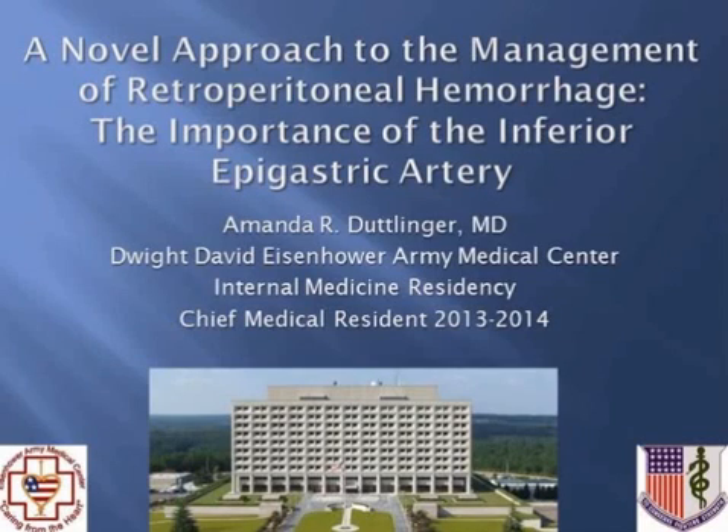Amanda Dutlinger, from Eisenhower Army Medical Center in Fort Gordon, Georgia. Today I'm going to be presenting two cases which demonstrate the importance of the inferior epigastric artery in terms of complications with a retroperitoneal bleed, in addition to a novel approach to management of that bleeding.